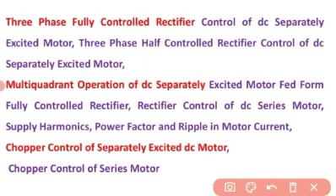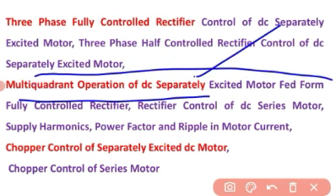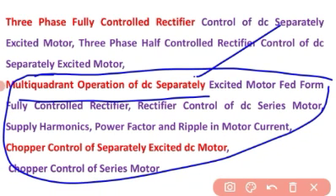This is the syllabus. Let us begin. First, I will cover the topic of multi-coordinate operation of DC separately excited motor fed from fully controlled rectifier. After this I will go for chopper control of separately excited motor. I will make two videos under this topic.